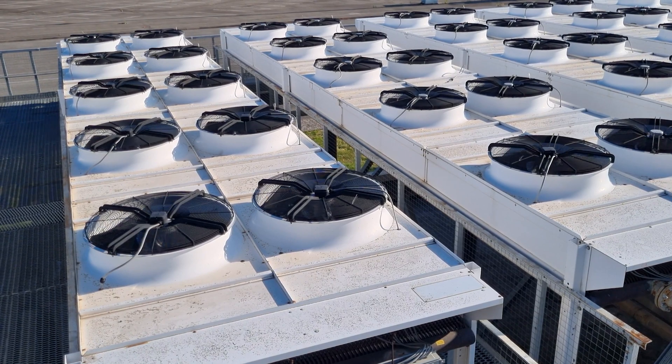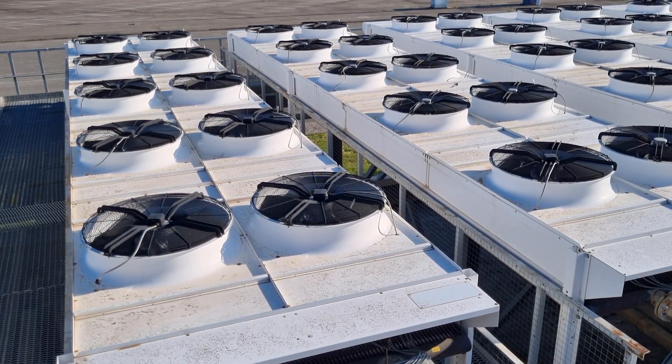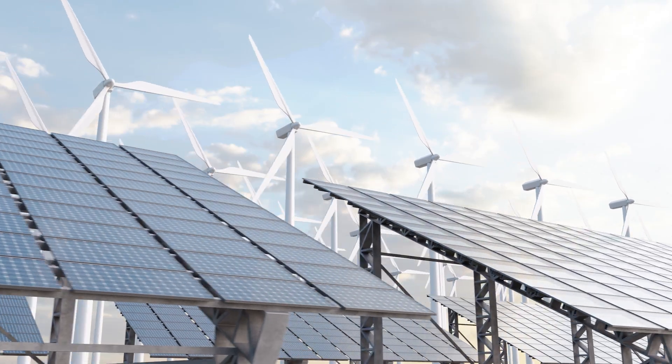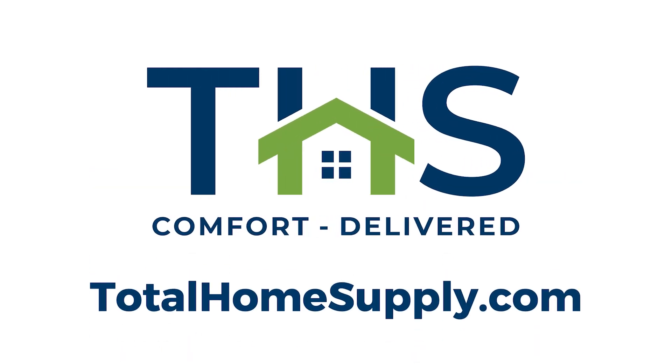Phasing out R22 is crucial for protecting our environment and our health. While it presents challenges, new technologies and proper planning make this transition achievable. Thanks for listening. Stay informed, stay proactive, and let's work together to keep the planet safe.